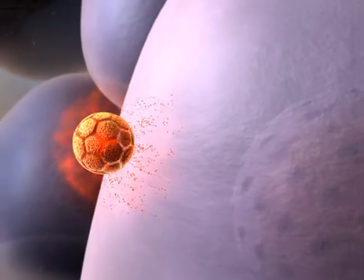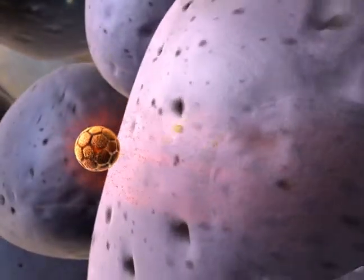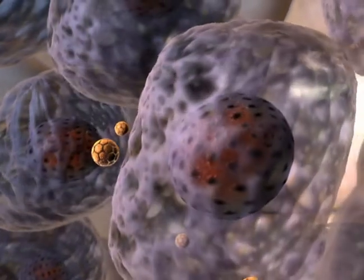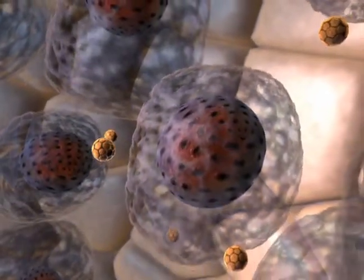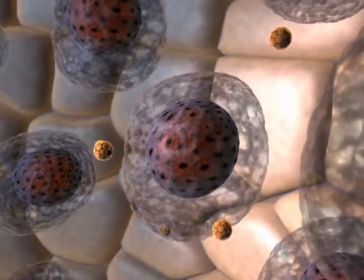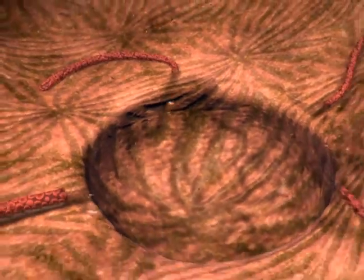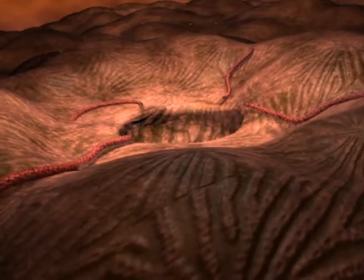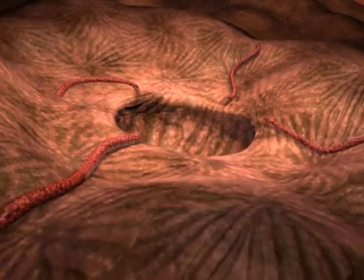Celcyon's ThermoDox treatment approach uses the heat from the radiofrequency device to thermally activate the liposomes in and around the periphery of the tumor, releasing the encapsulated doxorubicin to kill remaining viable cancer cells throughout the region, including the tumor margins. Celcyon is dedicated to the development of more effective cancer treatments by combining proven drugs with its novel liposome technology.